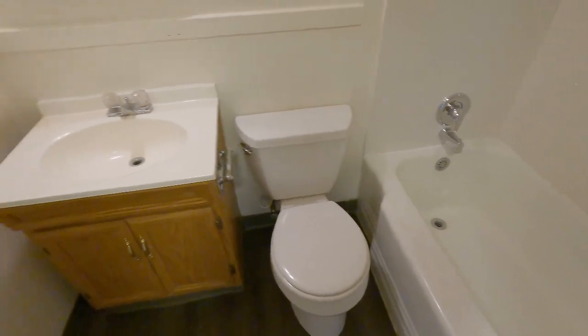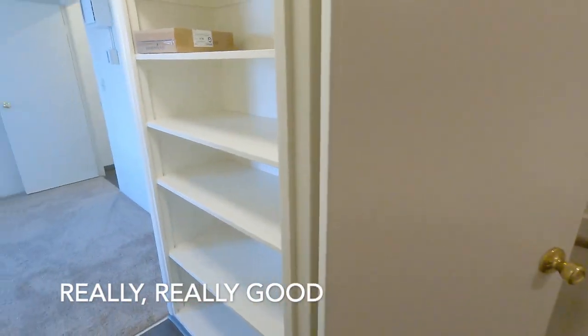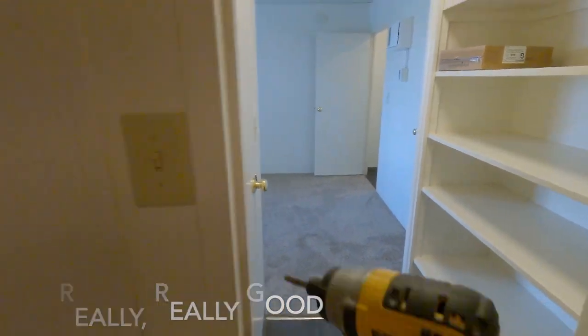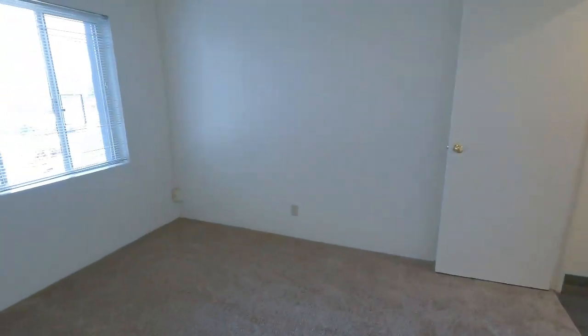That's the only thing that really didn't get done, but it looks really, really good. Pretty happy with this. That's it — 804, all done.